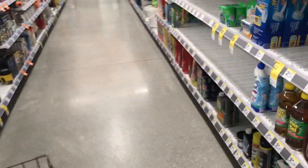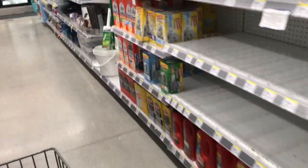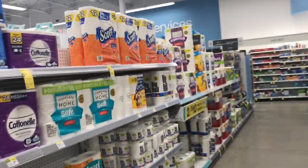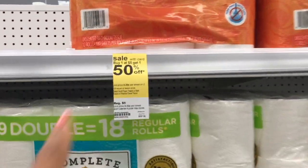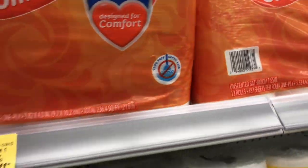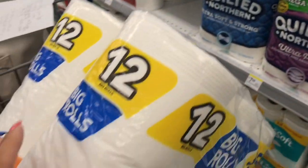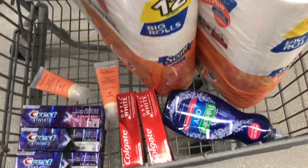Next I'm going to do the Scotts toilet tissue, which is buy one get one 50% off this week. I'll grab one for $5, and the other one is half off — $2.50. As you can see it's $5 right here. I'm trying to reach $30 with my cart.